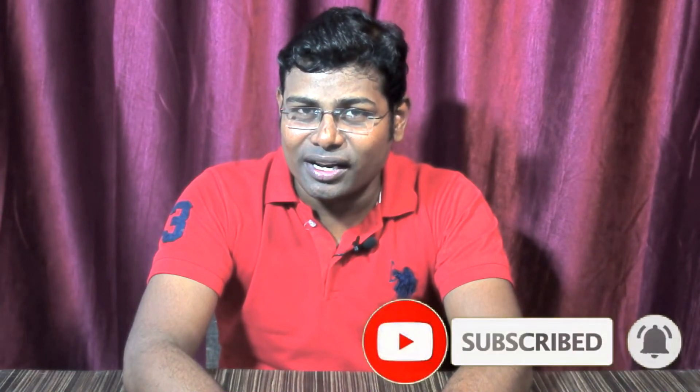If you like this video, please subscribe to the channel, share the video, and like it. Thanks.